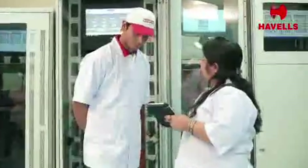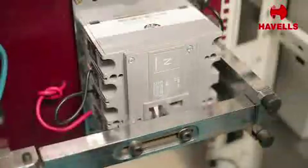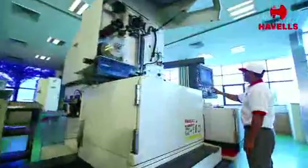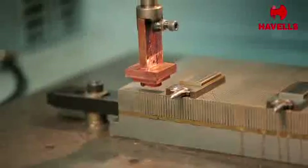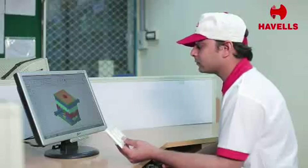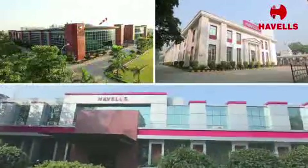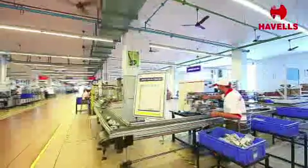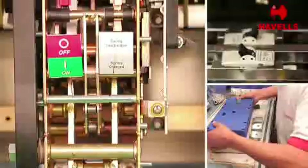At Havells, we believe that quality can't be outsourced. Over the last few years, we have made huge investments to strengthen our manufacturing, testing, and R&D capabilities. Today, we have three fully integrated ultra-modern plants to manufacture world-class industrial products.